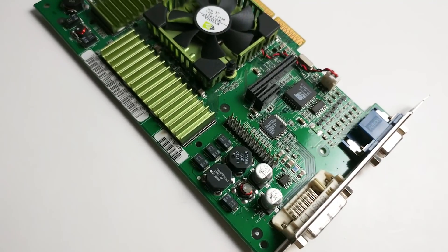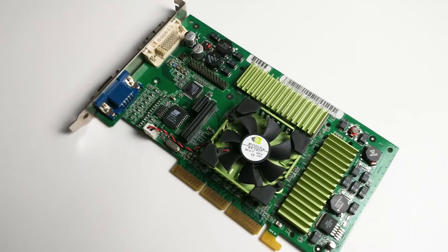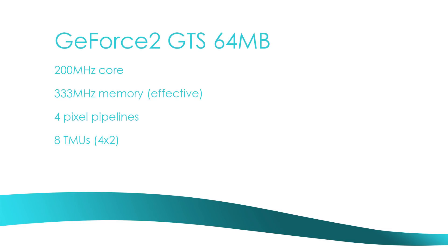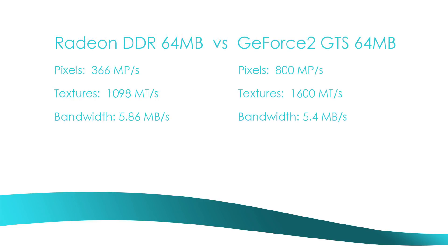NVIDIA's new GPU could texture twice as many pixels as their last one every clock cycle, and the number of cycles jumped up 67% to set a new core speed record of 200 MHz. ATI came up just short of this milestone, running their Radeon DDR 64MB at 183 MHz, but with a decidedly weaker dual-pipeline architecture and only six texture mapping units — a good chunk less than the eight the GeForce 2 was sporting. This resulted in a large difference in theoretical fill rates.